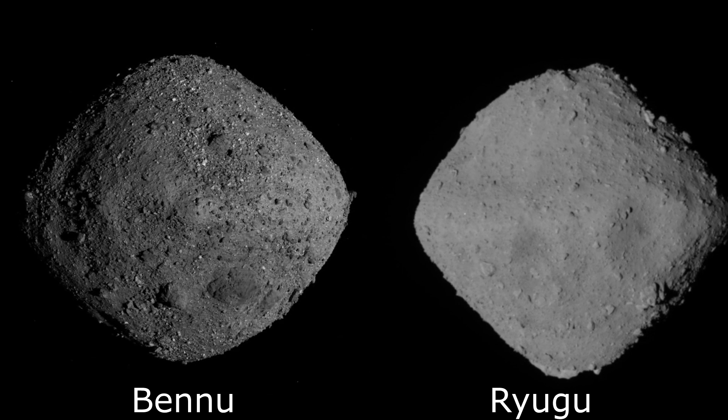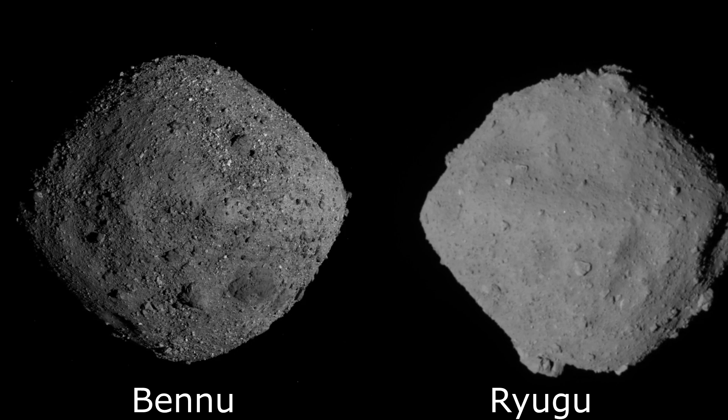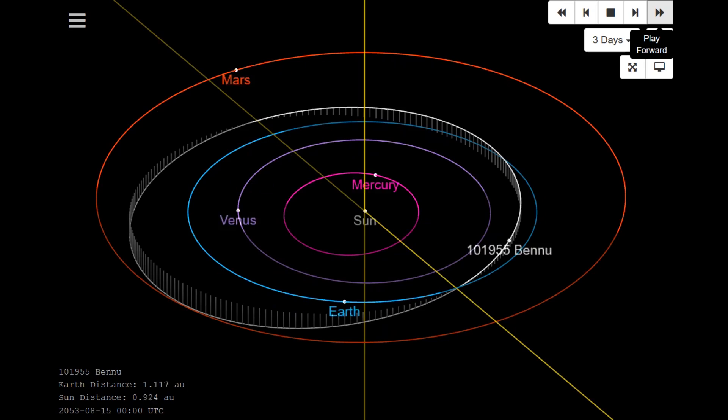Many comments on my video about Bennu looked at this cloud of debris and said, 'I thought asteroids were dangerous, but if this hit the Earth, it would just fall apart and the Earth would be unaffected.' Bennu actually has a much higher chance of hitting Earth in centuries to come than most asteroids we know of. But the idea that a weak pile of gravel does not present any threat is just wrong.